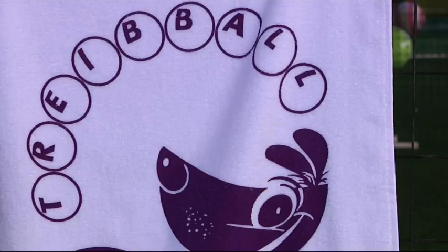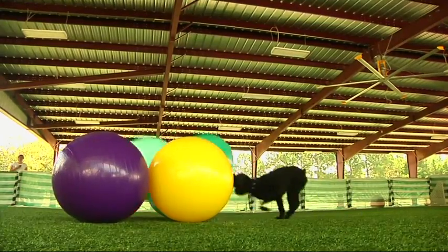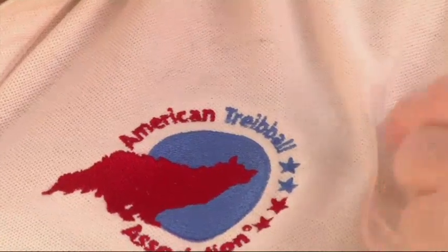This is Treibball. Loosely translated as ball herding, the German-born sport is quickly spreading across the United States. Our organization has grown literally from just a few people to a little over 400 people in six countries.